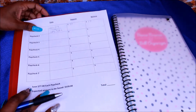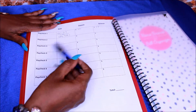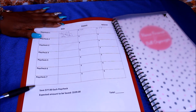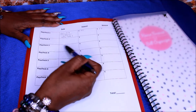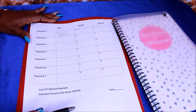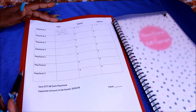So those of you that are on a budget, you guys know that I'm saving $77 each paycheck. This is up to paycheck 7, which will be the end of February. So if you're on a bi-weekly pay schedule, saving $77 each paycheck twice a month, you will end up with $539. I do have an introduction video to give more detail, but that's basically self-explanatory.